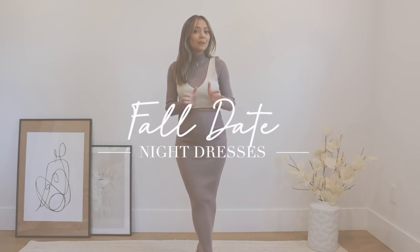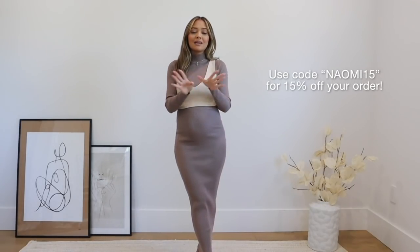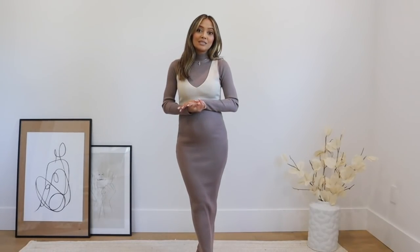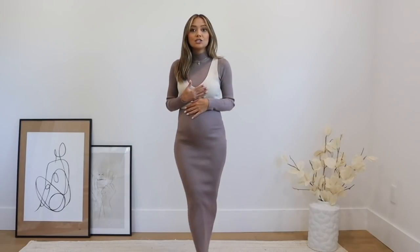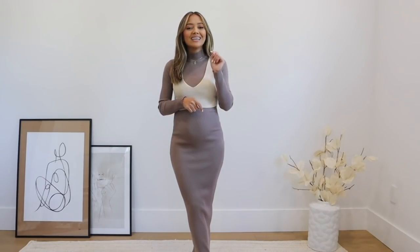Hello everyone, welcome back to my channel! In today's video I'm going to go over a bunch of fall date night dresses from Misguided. This video is sponsored by Misguided — I love Misguided, I have been shopping there for a really long time. It's a place I've been gravitating towards during my pregnancy because they have a lot of stretchy, chic, and comfortable dresses that are also really affordable. Be sure to check out the description box because everything I'm about to show you is really cute — check those links out below.